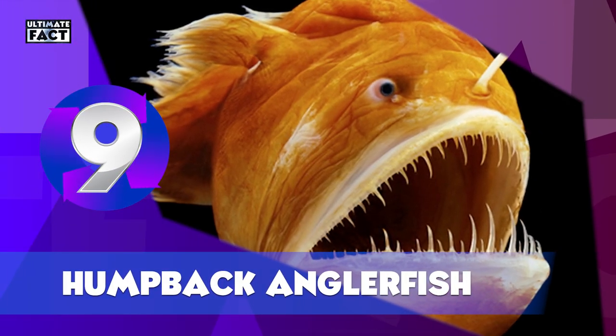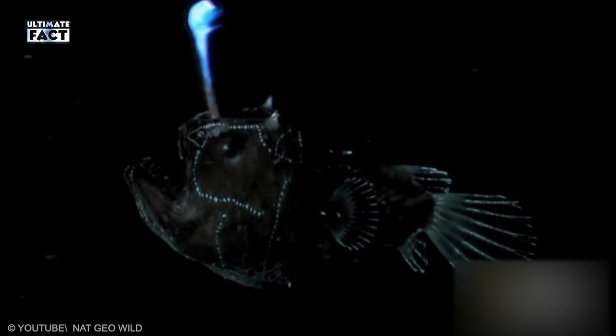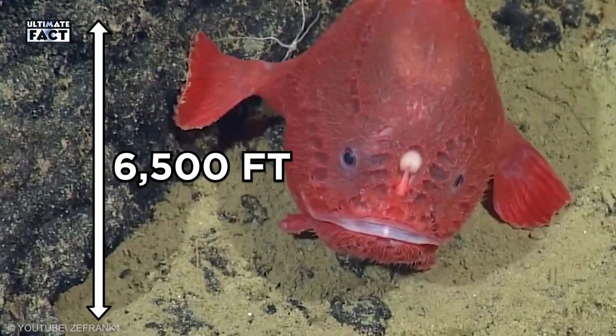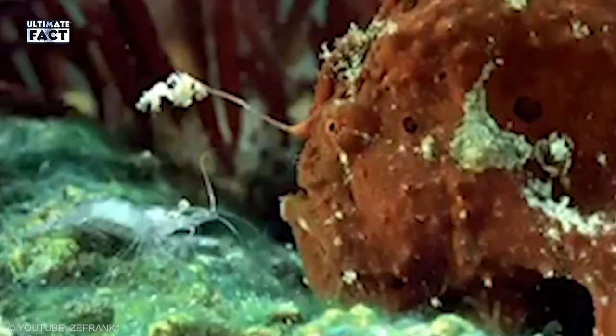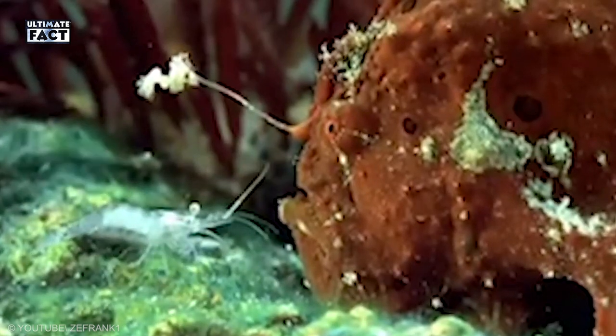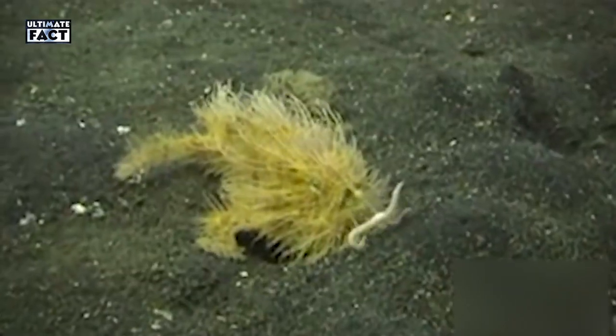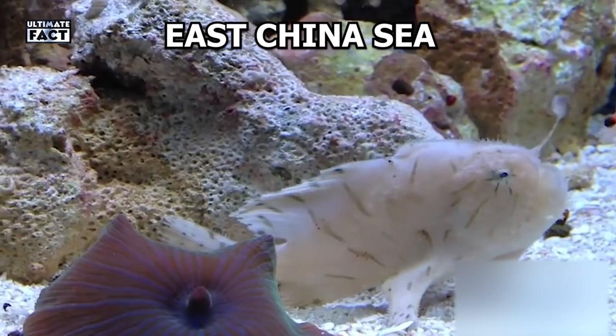Humpback Anglerfish. Despite its name and horror movie appearance, this fish lives around 6,500 feet deep in the ocean and doesn't like human flesh — it only eats other fish. The species has been known to be widely distributed in the temperate and tropical ranges of all oceans, as well as in the South China Sea and the East China Sea.